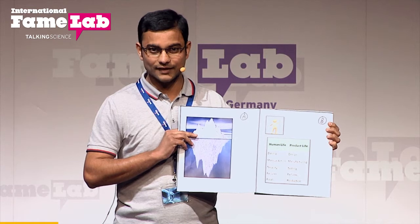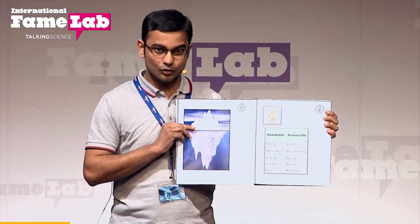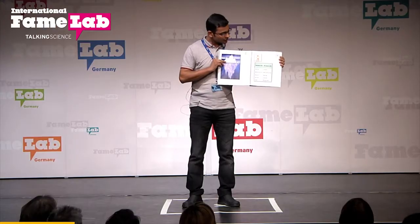Product means anything that is produced by humans. So, suppose a person gets a success — people can see that success, but most of us don't know what happens exactly on the ground level in order to achieve that success.